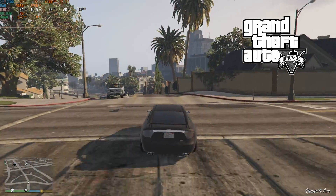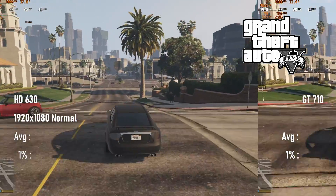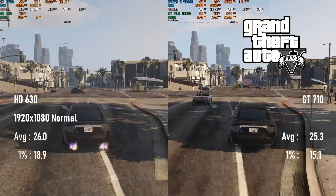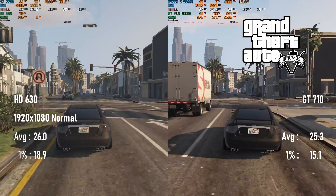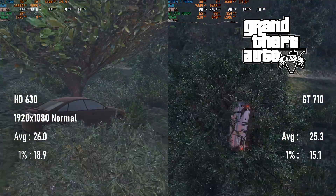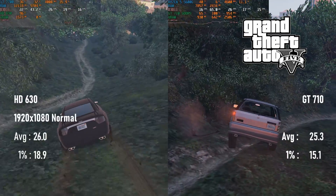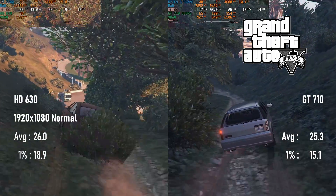GTA 5 next, and arguably this is a tie, with averages on the HD 630 and GT710 less than one frame apart at 1080 normal quality. But look at the 1% lows — the iGPU score is about 20% higher at the low end. While this is still too low and both GPUs would benefit from some resolution scaling, a win is a win.